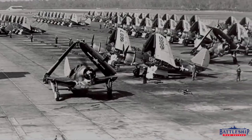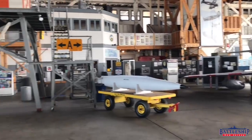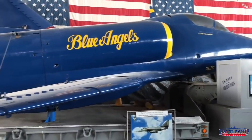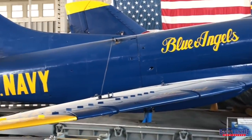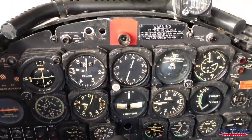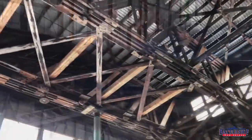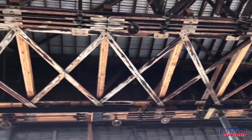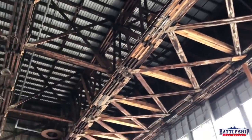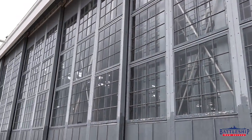NAS Wildwood was a training facility for dive bomber squadrons. Activities included night flying and target practice over the Delaware Bay, reaching a peak of almost 17,000 takeoffs and landings in the month of October 1944. Since 2000, NAS Wildwood has received approximately $1 million to help fund accessibility improvements, structural repairs to the roof trusses, window and door restoration, and replacement of exterior cladding. The museum was most recently awarded a 2018 grant to fund a preservation plan.